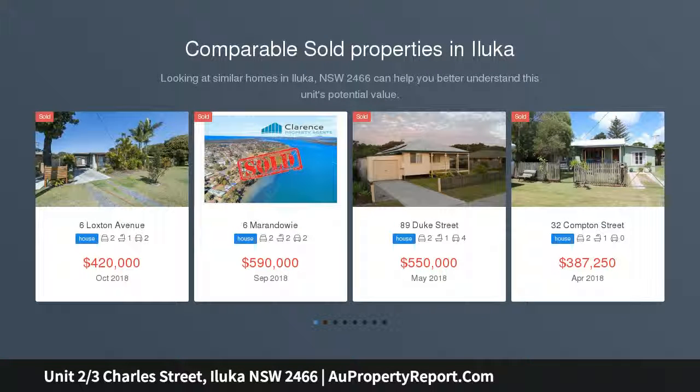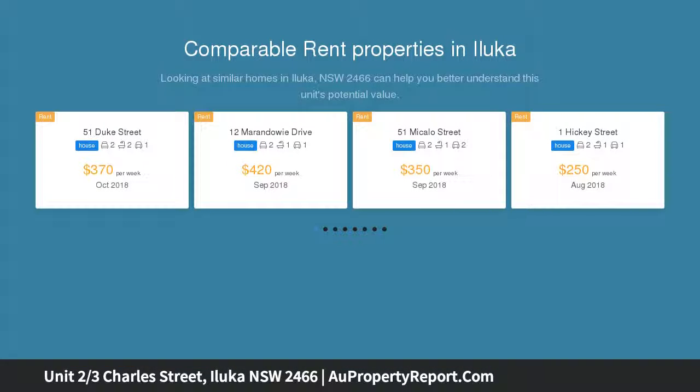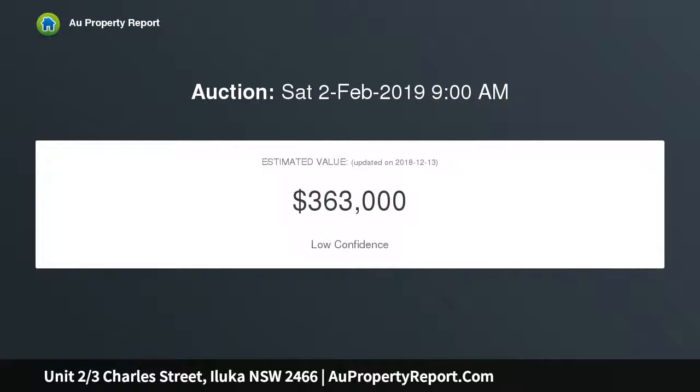Facing onto a public reserve with views across the river, this appealing 2 bedroom townhouse is the perfect place to sit and watch the world go by. Solid double brick construction with high cathedral ceilings and amazing views, it's ideal for renovators looking to add value with their own creative style.